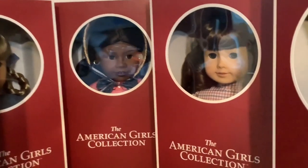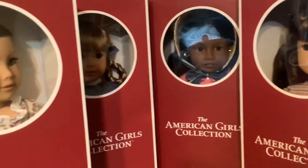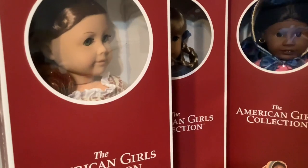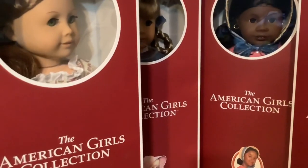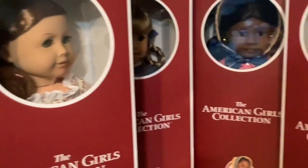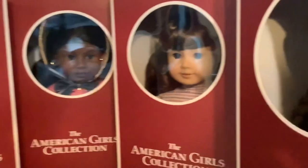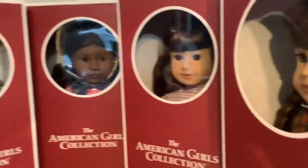Honestly, the new Josefina just wasn't distinct enough. They used the same Be Forever rebozo, which was a main deal breaker for me. The skirt seemed like they had printed the pattern of the old one, but with the sewing and makeup of the Be Forever version, and the doll herself just looked way too similar to Be Forever. So I could not justify spending $150 when she really looked like the Be Forever one I just bought.